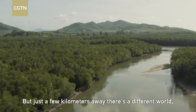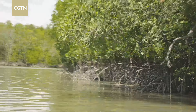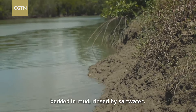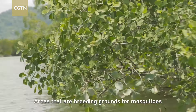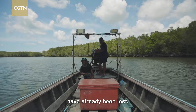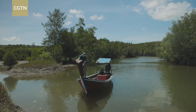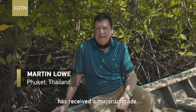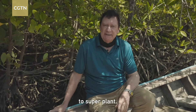But just a few kilometres away, there's a different world — a much more tranquil coastline. Gnarled, twisting mangroves bedded in mud rinsed by saltwater. Areas that are breeding grounds for mosquitoes and were once dismissed as near worthless swamps. In many places, mangroves have been ripped out and discarded. Up to a quarter of the world's mangroves have already been lost. But all that is changing. The status of the humble mangrove has received a major upgrade. It's gone from stinking nuisance to superplant.